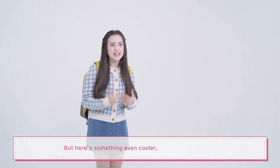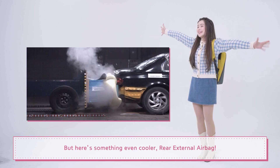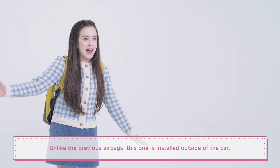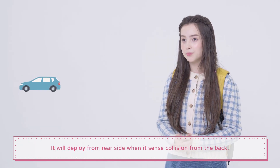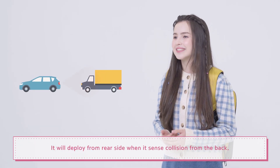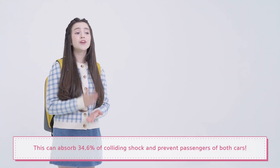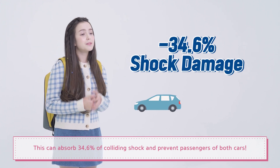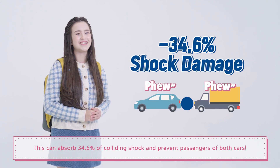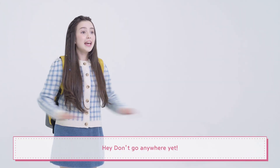Here's something even cooler: a rear external airbag! Unlike the previous airbags, this one is installed outside of the car. It will deploy from the rear side when it senses a collision from the back. This can absorb 34.6% of colliding shock and protect passengers of both cars — this deserves a big thumbs up!